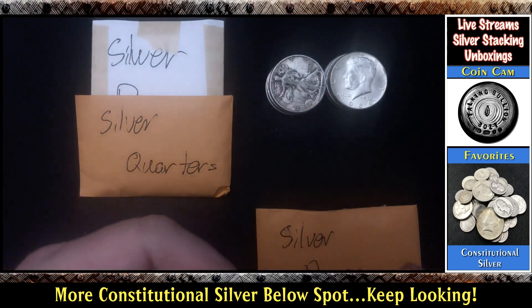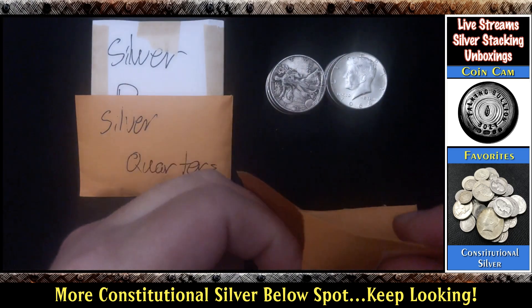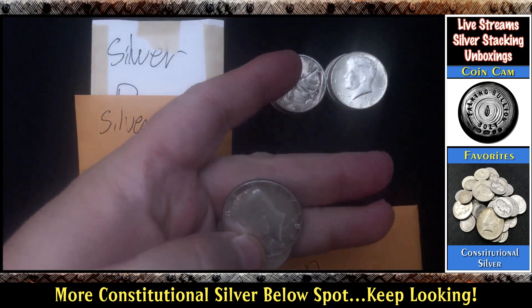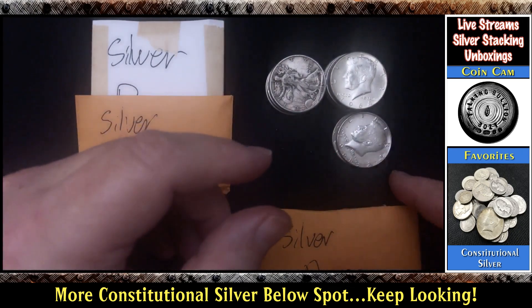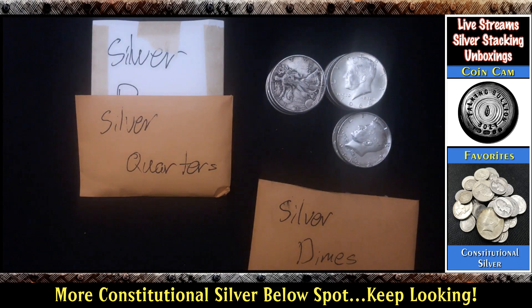So why don't we go ahead and open the 40% halves — I believe he said there were two of these. Let's take a look at that and see what's in there. Yep, a '68 and a '67. So far very impressed with what I've received here — very nicely packaged too.